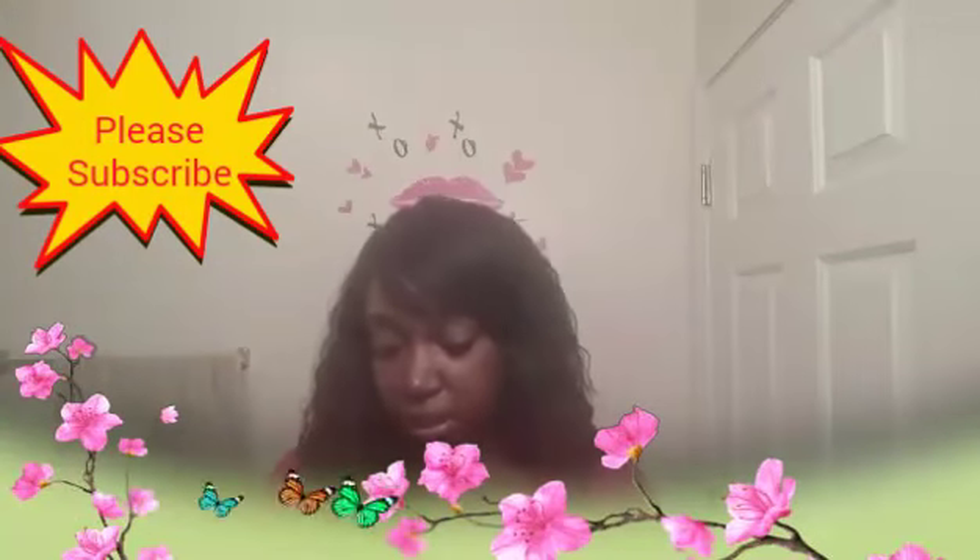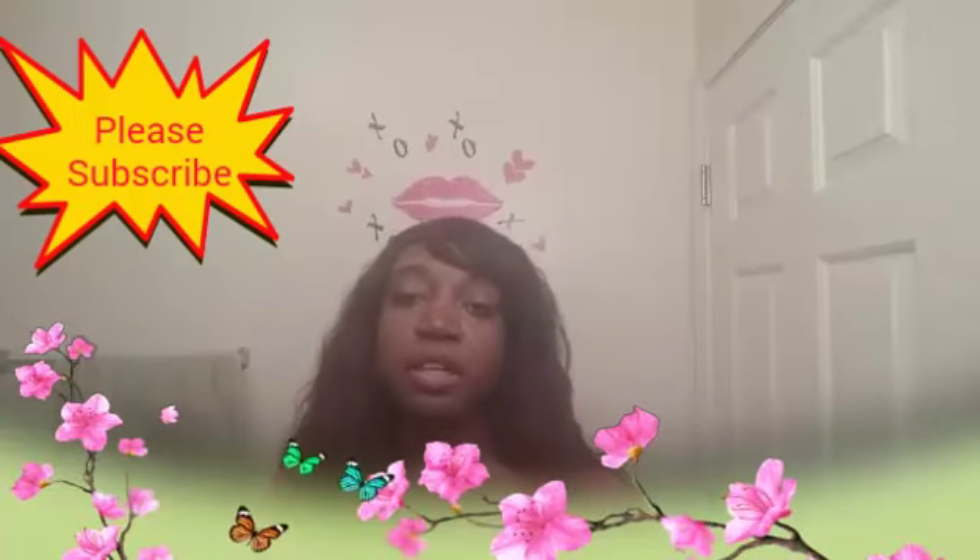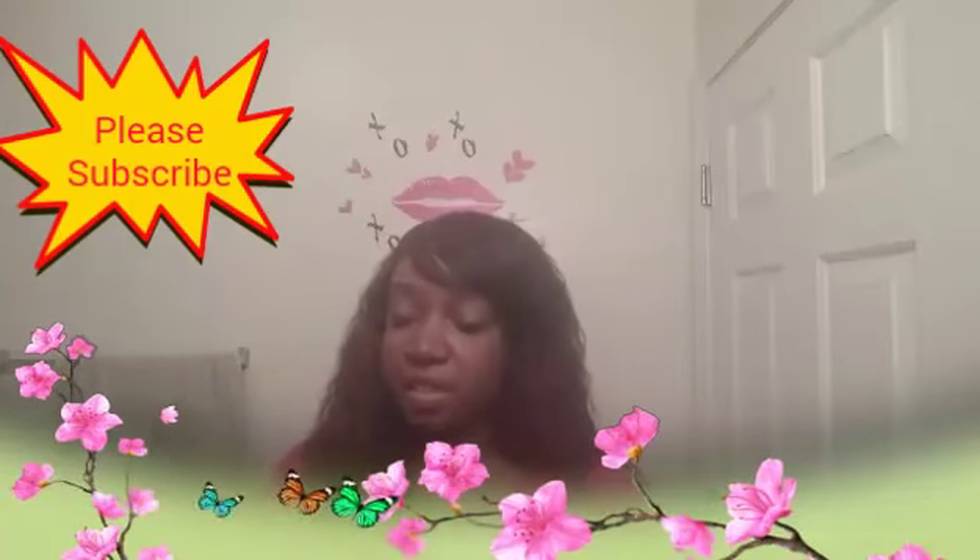The next one is Shocking Coral. I didn't really have an orange or coral, so I just put this in this line. It looks like this, and it's from the Vivid collection.